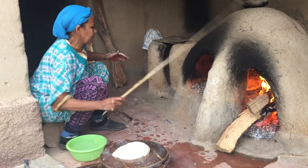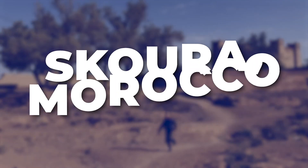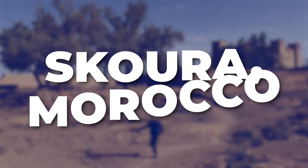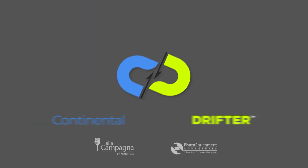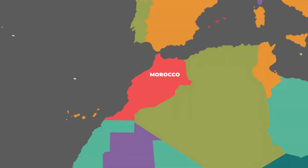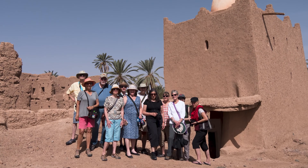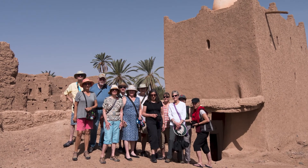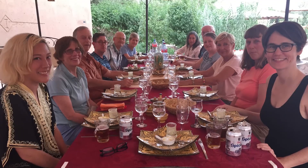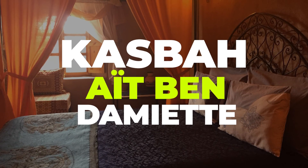On the outskirts of a small, often overlooked town in Morocco called Skoura — one we always stop at on my mystical Morocco trip — there's a wonderful family-owned and operated auberge called Casbah Ait Ben Damiet.